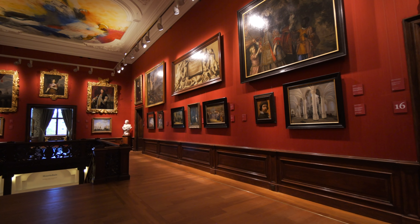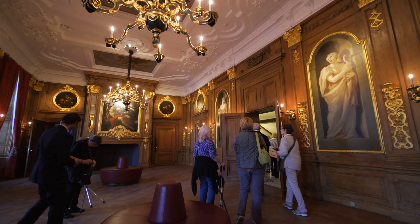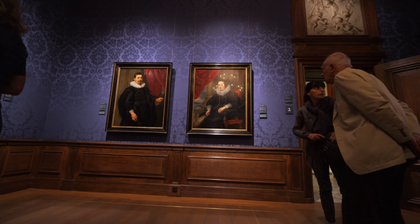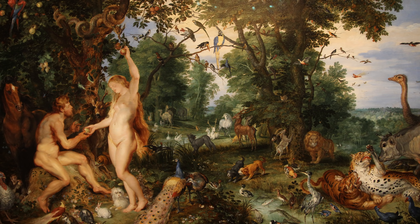The Mauritshuis is open every day, and if you want to avoid the busiest times try to come in the afternoon after three o'clock. It opens at 10 a.m. and closes at 6 p.m., except Monday when it opens at 1 p.m., and it's also open later on Thursday evenings. They have an excellent website and a free app where you can browse the collection and read many descriptions of the paintings, and you can purchase your admission ticket online through the website.